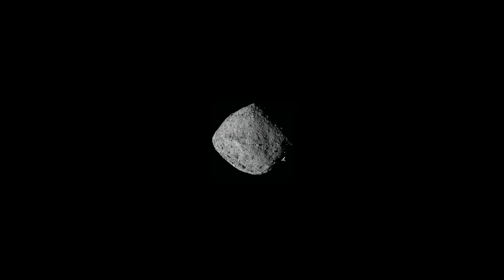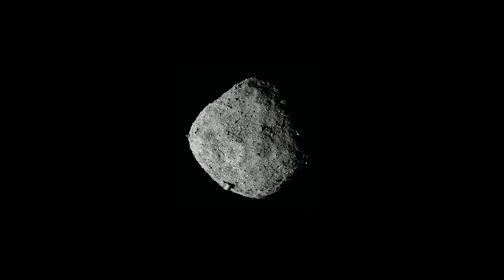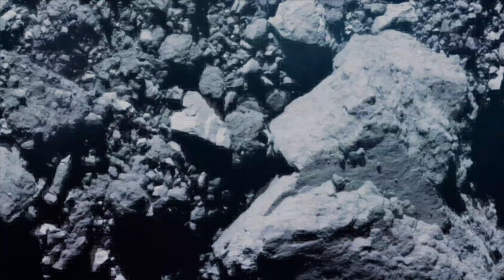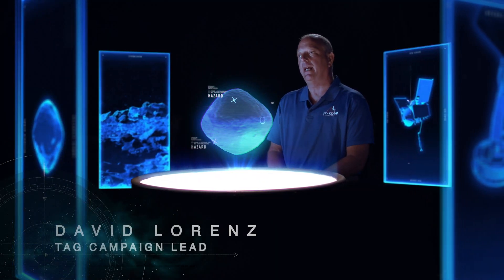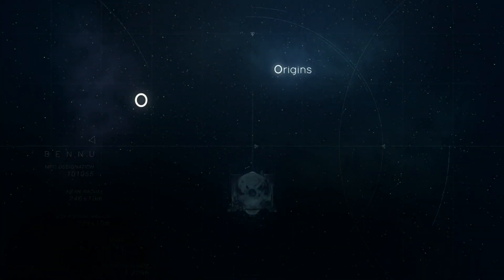As we started to approach Bennu from a distance and it started to fill up the camera field of view, it looked exactly like we thought it would, with a few boulders sticking out. But as we got closer, we expected to see a very sandy surface with maybe a few boulders here and there. What we saw was very little sand — mountains, boulders, rocks — and very few areas with the sandy surface we were expecting and had designed for.